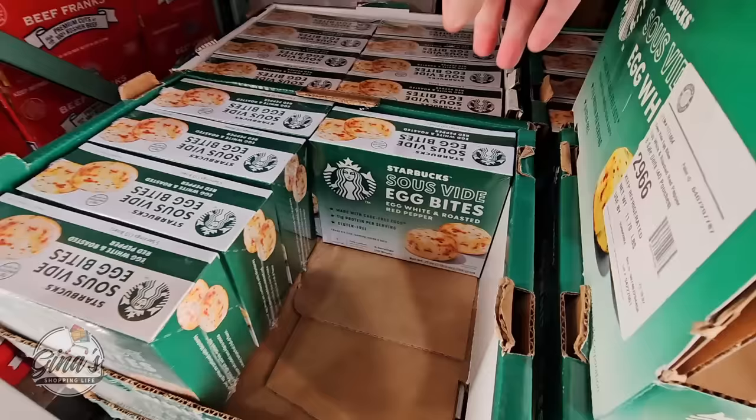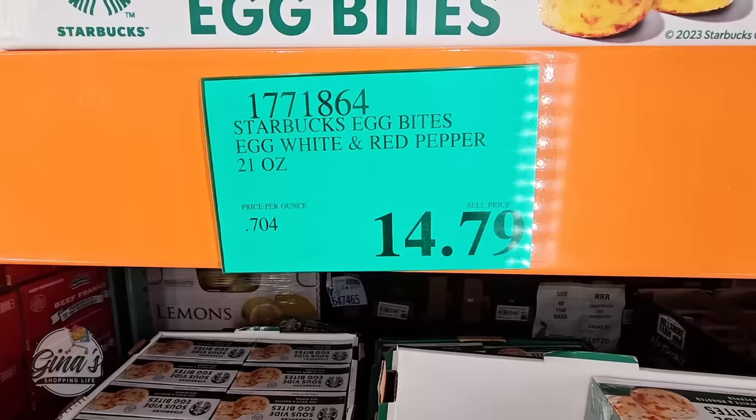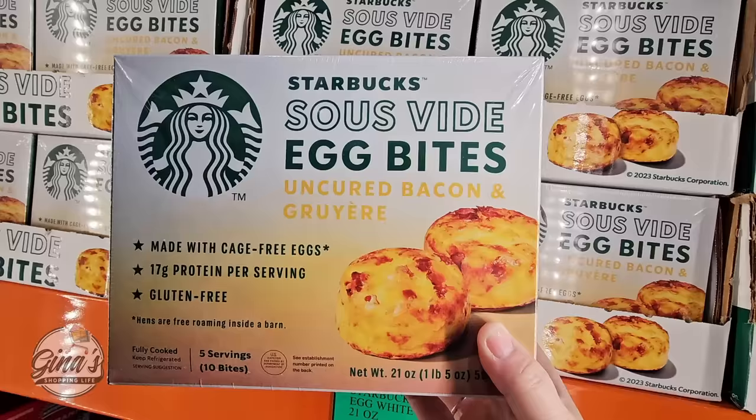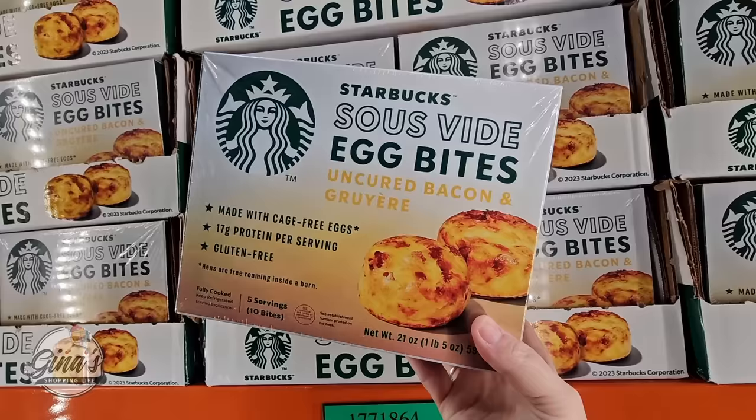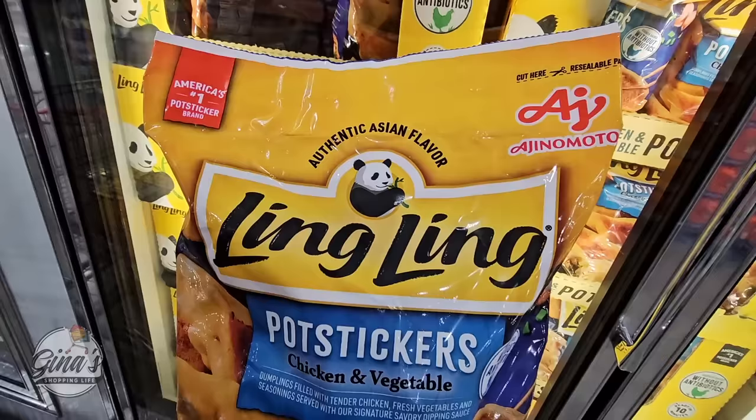The Starbucks egg bites — we have two different ones: the egg white and roasted red pepper, and the uncured bacon and cheese. $14.79 for each package and you're getting five servings, each serving has two of them. If you were to buy these at Starbucks they're about $5 or more depending on your location, so you're getting five servings for $14.79 — definitely a savings.